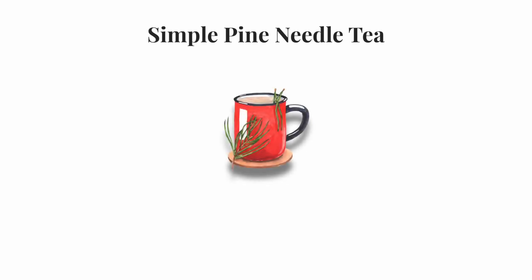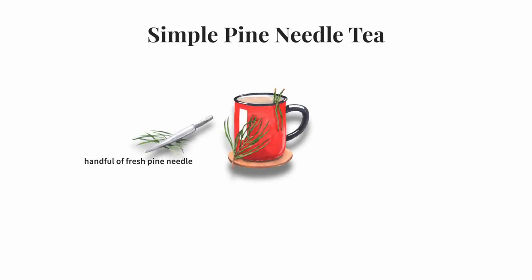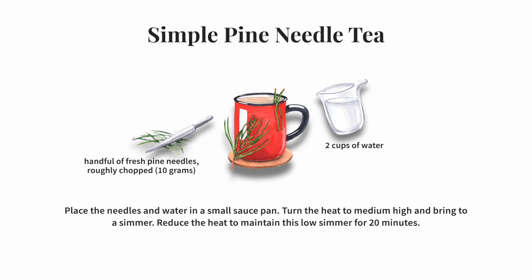This first recipe is a strong pine needle tea that will help with common symptoms of a cold or flu like a sore throat, congested sinuses, and congested lungs. This brew is specifically a stimulating expectorant, which means it moves stuck mucus. I wouldn't reach for it unless you are experiencing a lot of congestion. The ingredients are very simple: a handful of fresh pine needles, roughly chopped, about 10 grams, and two cups of water. Place the needles in the water in a small saucepan, turn the heat to medium-high and bring to a simmer, then reduce the heat and maintain a low simmer for 20 minutes. Then strain it, add honey or another sweetener of your choice if you'd like, and drink it warm.